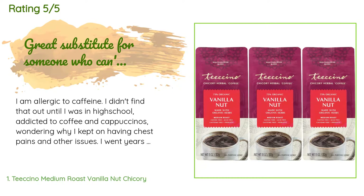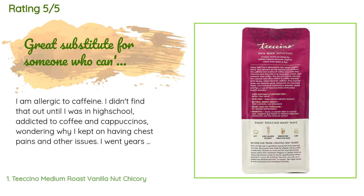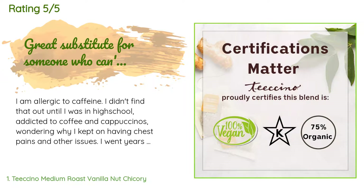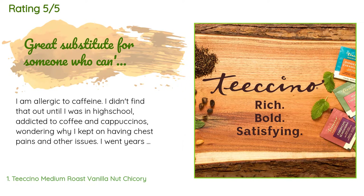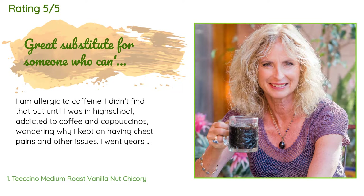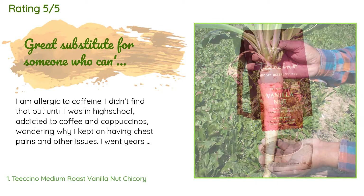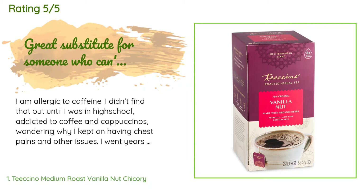A customer said: I am allergic to caffeine. I didn't find that out until I was in high school, addicted to coffee and cappuccinos, wondering why I kept having chest pains and other issues. I went years missing coffee and the taste of what was once my favorite beverages. Then one year my now mother-in-law introduced me to a different coffee alternative, and it got me excited. Long story short, I found this brand on my own and have tried a few different flavors, and this is one of my favorites.